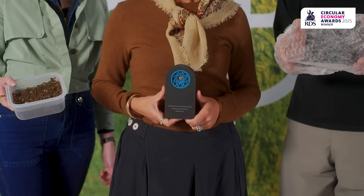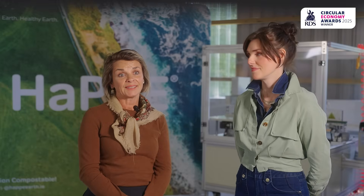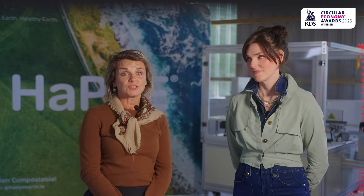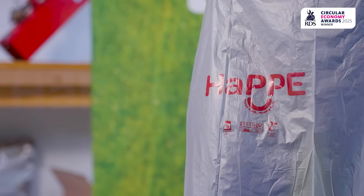Just to be part of the community that is trying to solve these problems, and to be recognized by the RDS that we admire so much — we felt very honored, and it's really good in terms of promotion. People really value that we've received this award, so we're very grateful.